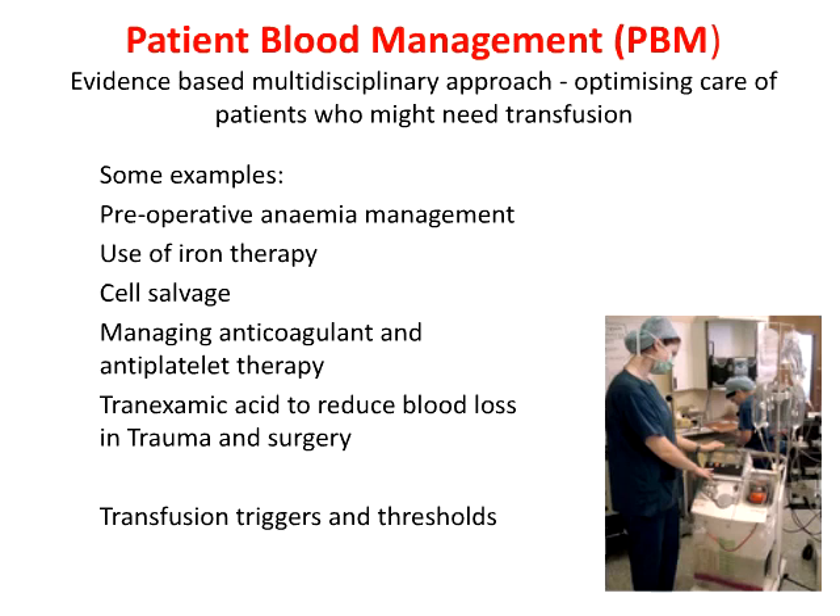In relation to making appropriate decisions around component use, we need to apply the principles of patient blood management. We need to think about the indications, consider the risks and benefits, and in particular think of transfusion-avoiding strategies. For example, the use of intravenous iron, or an intraoperative cell saver. There are many other ways we can avoid or restrict transfusion use, both in medical and surgical patients.